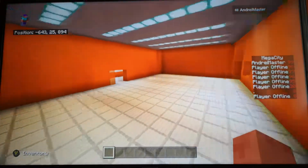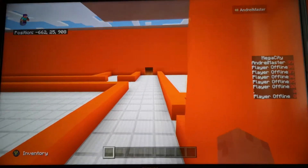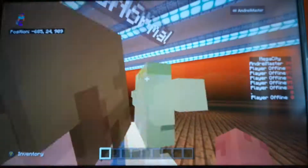Here we have the lobby — we haven't done any of this. And in here we have the gym. We haven't done any of that yet, as you guys can see.